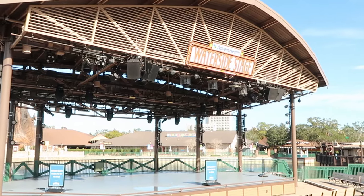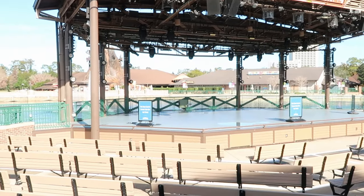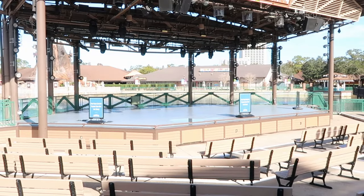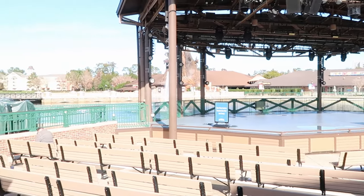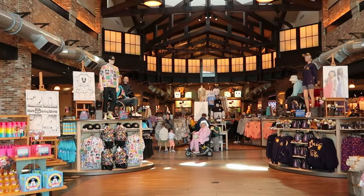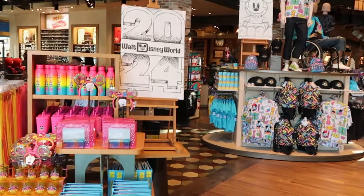I always like coming over to the waterside stage, but they've removed everything from the holiday season — no shows going on at the moment. It's such a beautiful morning here at Disney Springs. Before we head inside World of Disney, if there's any merchandise in today's video you're interested in, check out our Patreon page — link is in the description. Let's head inside World of Disney — all the Christmas is gone and they're starting to move everything around.